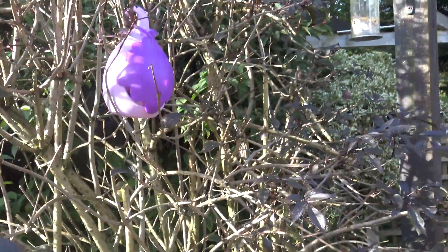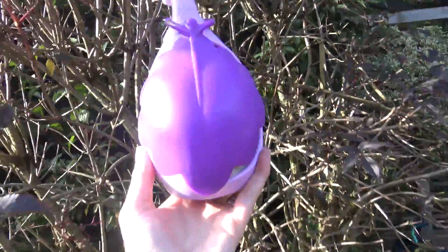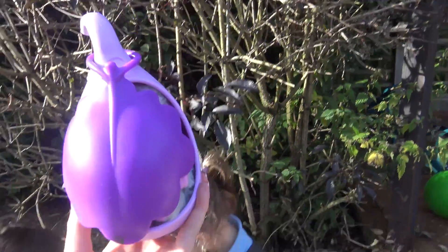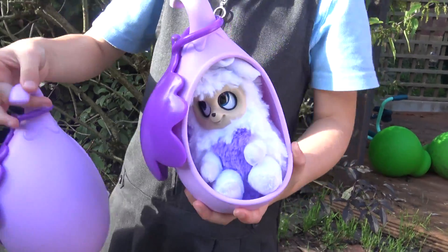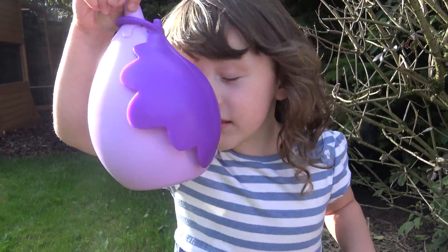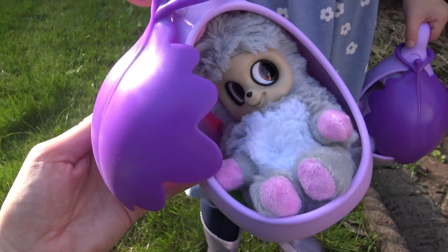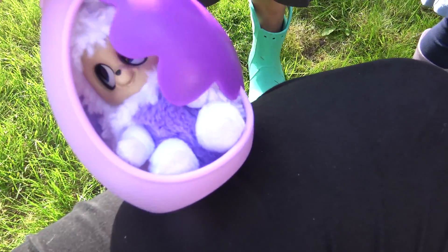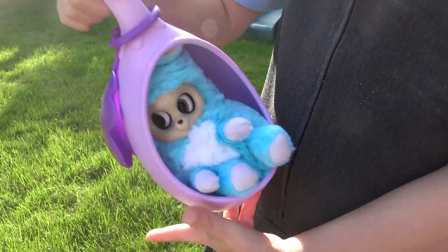Oh, these have been growing in our garden? We all have two each. These have been growing in our garden? Yeah. I got two. Oh my goodness, they are so adorable! Yay, that one's mine. Have a look inside. Look, it's so cute. Look at this one. So they've been growing in our garden.